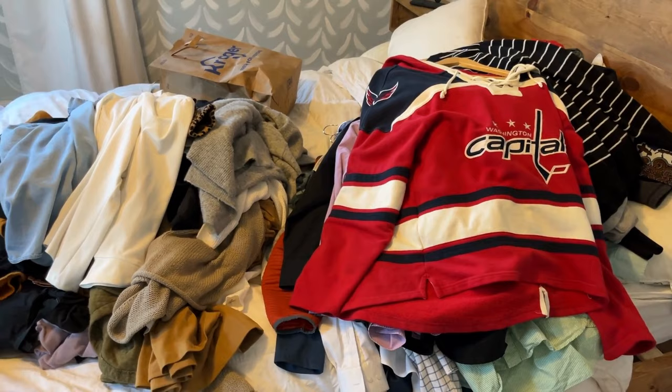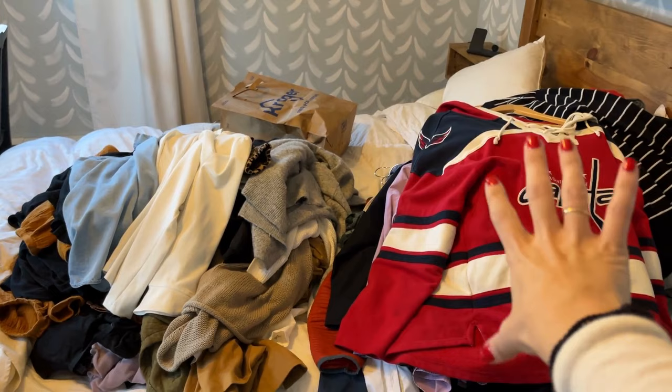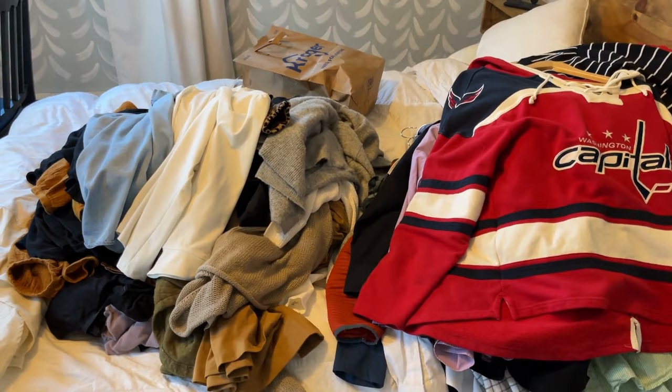I'm going to go through our piles. That bag is just for my husband's stuff. Anything I think he'd be willing to get rid of, I'm going to put it in there so he can have easy access to it and decide quickly.